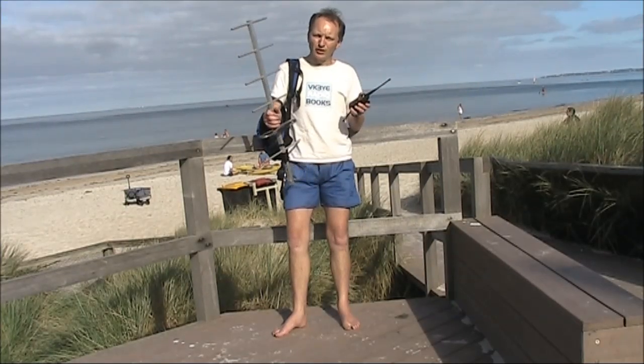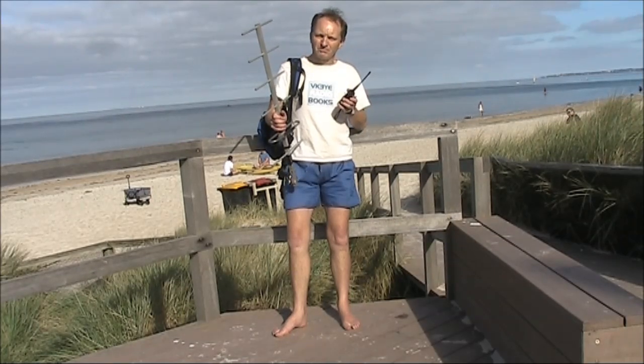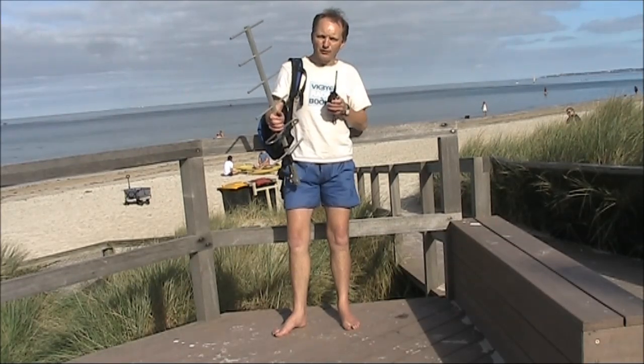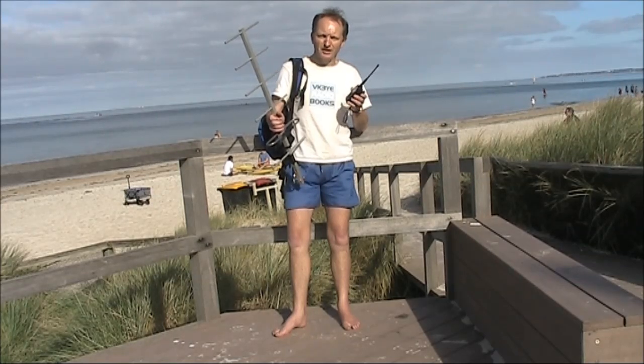It's the morning of the VHF UHF field day. Only a few hours left to go, but I thought I'd do a little bit of portable operating on 70 centimetres. Usually field day activity is on SSB, but there's occasionally a few people on FM.